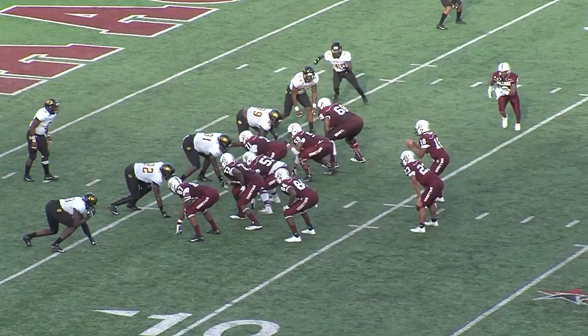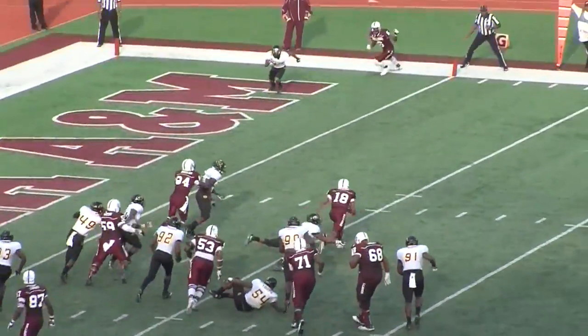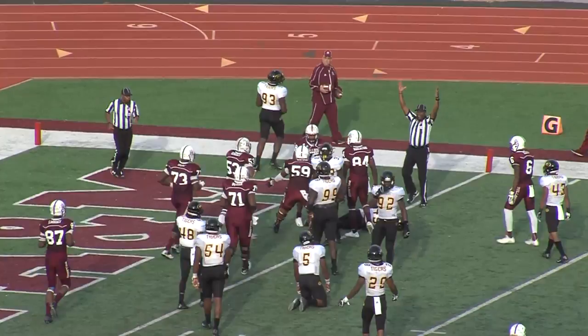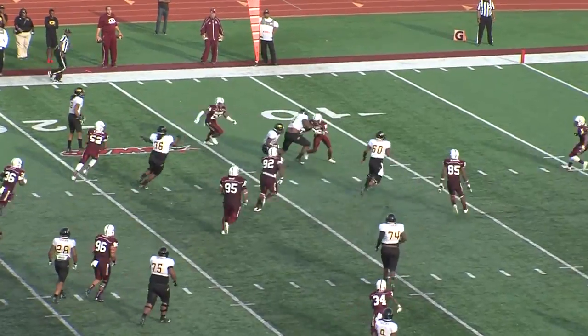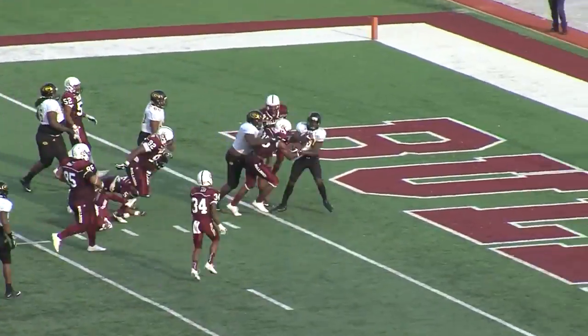3rd quarter: After a long drive, Ballard keeps it and shows off a few moves of his own to get the Bulldogs in for the score. But the Tigers march down and answer right back — Kincaid to Chad Williams with the monster moves, and then he went straight Debo: my touchdown, get off me.